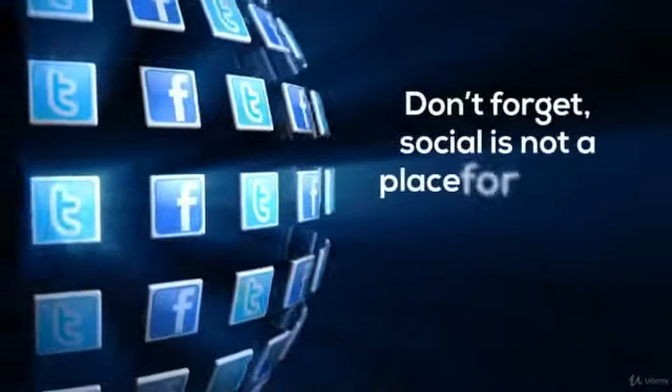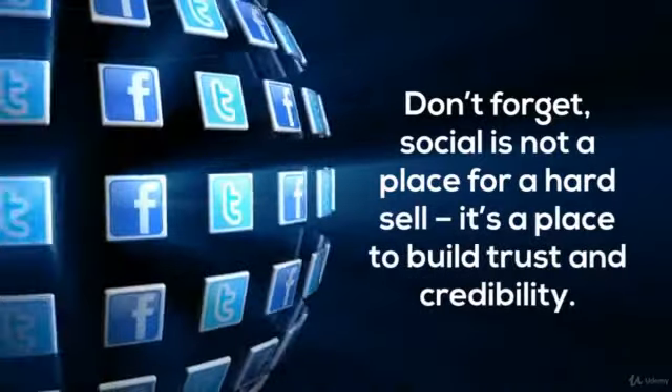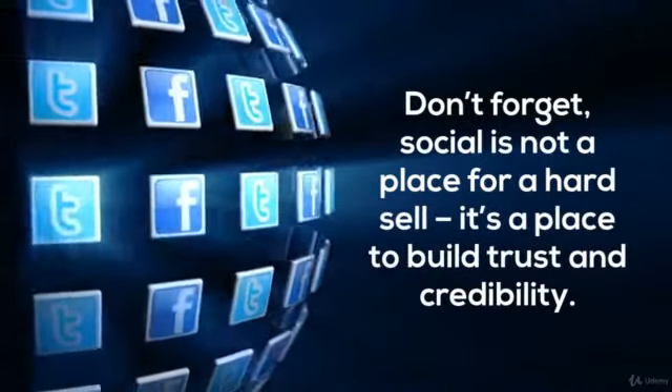Don't forget, social is not a place for a hard sell. It's a place to build trust and credibility.